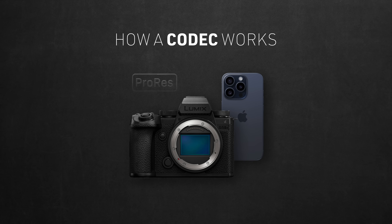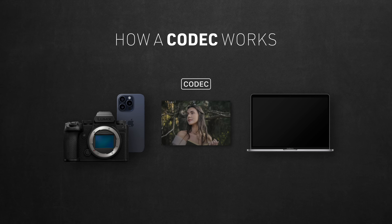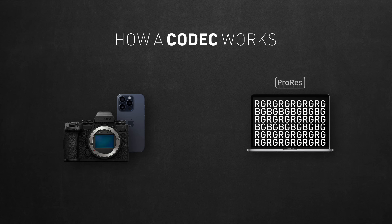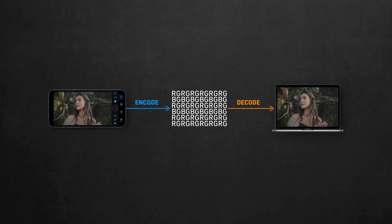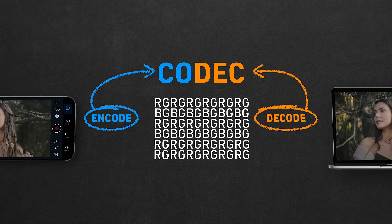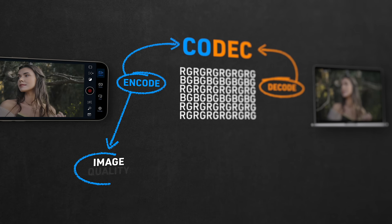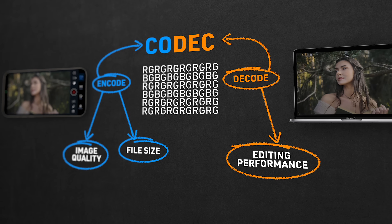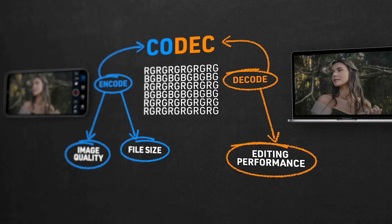Whether it's a mirrorless camera or a smartphone, when shooting any clip, you're telling the camera to capture the image on its sensor, then use the codec's compression to encode it into a compressed lump of digital data that you send to your computer to decode and turn back into an image you can work with. That process of encoding on your phone and decoding on your computer is where we got the word 'codec' from.